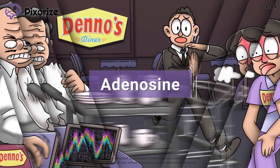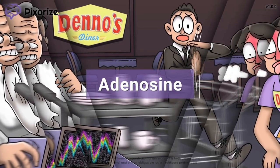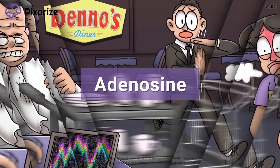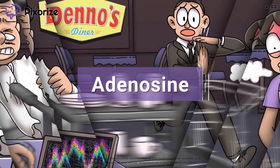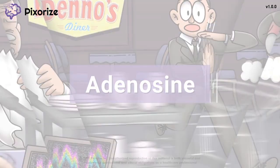Adenosine is an antiarrhythmic drug that is used in the clinical setting to treat supraventricular tachycardia, or SVT. In today's mnemonic video, we're heading to Deno's Diner where I'll teach you my mnemonic to remember adenosine, including its mechanism, clinical uses, and side effects.